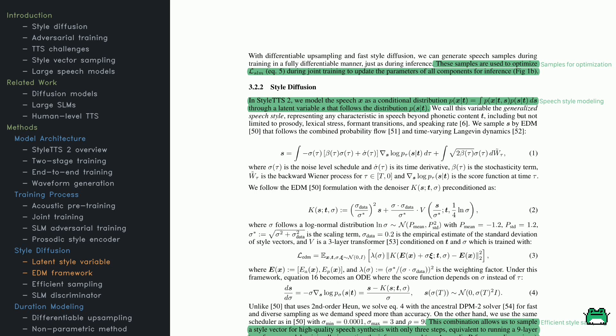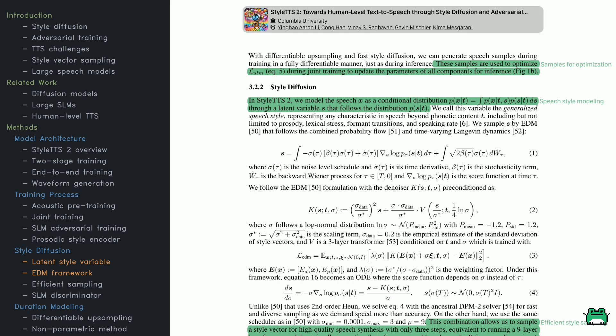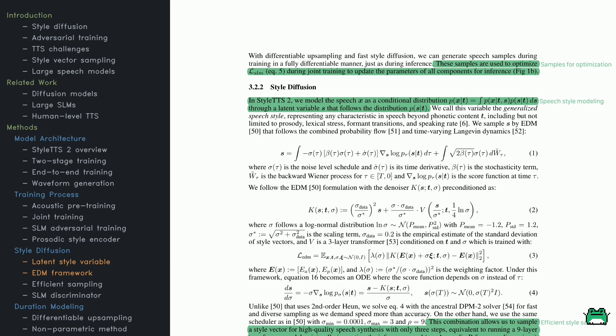Now let's talk about style diffusion, a core feature of StyleTTS 2. The system views speech as a conditional distribution shaped by the text, plus a latent variable representing generalized speech style — capturing rhythm, stress, and speaking rate, essentially the building blocks of how we speak. To produce it, the model uses a diffusion framework called EDM, though the details can get quite mathematical. During training, speech samples are created through a differentiable process that helps every part of the model learn together, resulting in a system that can synthesize speech with realistic and varied styles, even under challenging conditions.